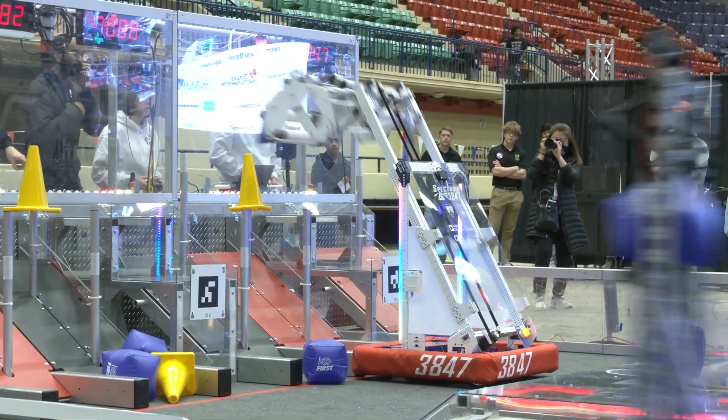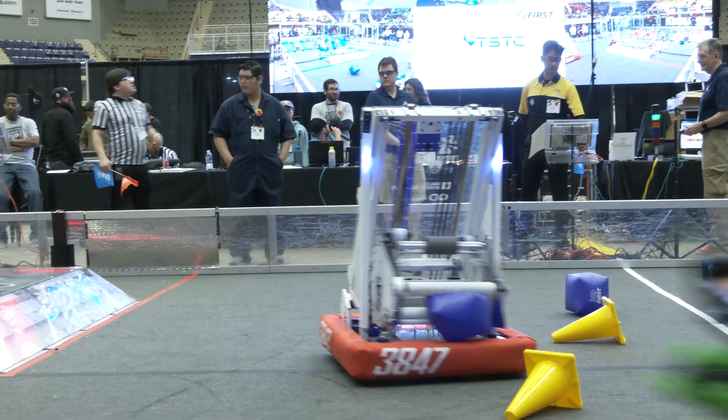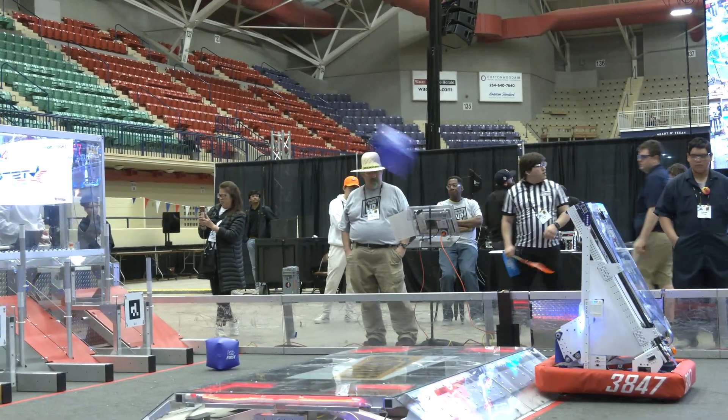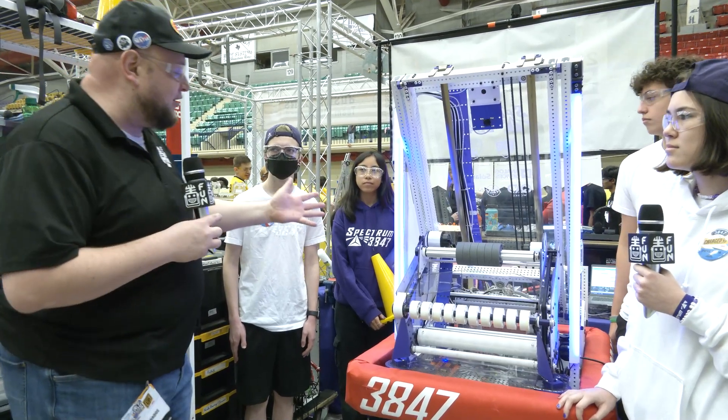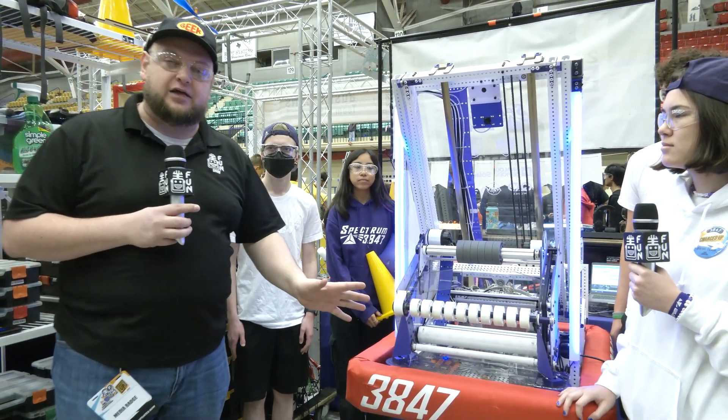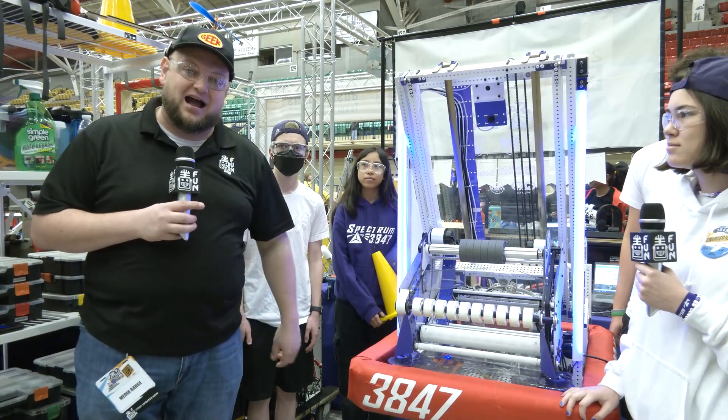We're going to give you a little more in-depth look at what this entails. Spectrum this year is actually shooting cubes as part of their strategy, so interested to see that. They've got a great intake, a two-stage elevator that we'll be going through, and great aesthetics as well. Spectrum brings a great robot every year. Let's talk more about it here on Behind the Bumpers.